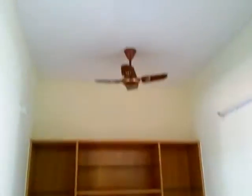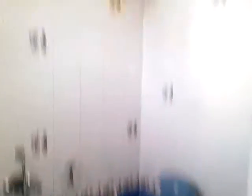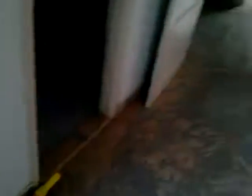This is the first floor — there's a study with a computer table, and the master bedroom with full wardrobes and an attached bathroom with a geyser. There is also a balcony and sit-out area on this floor.